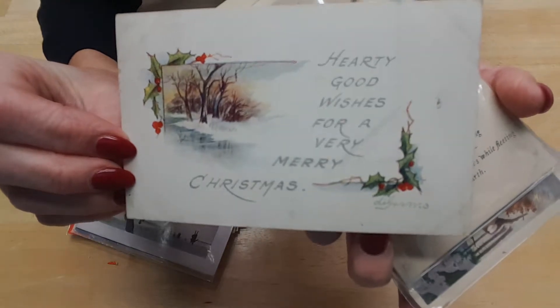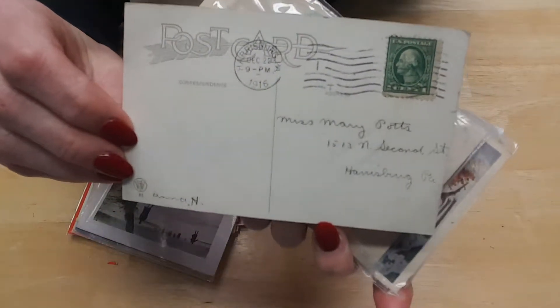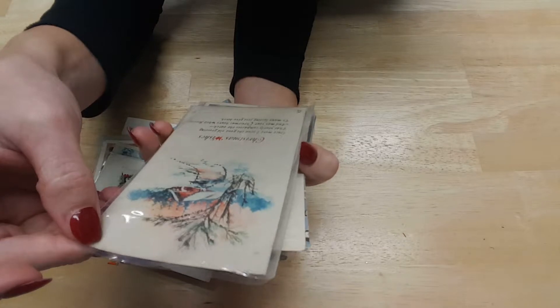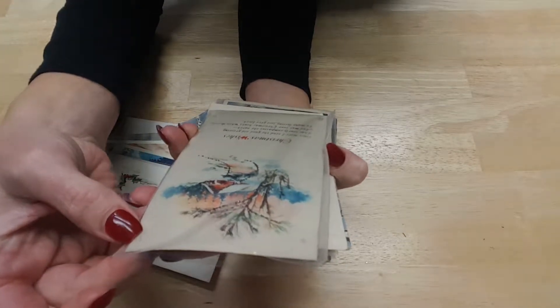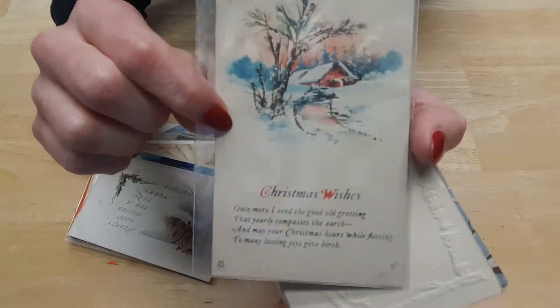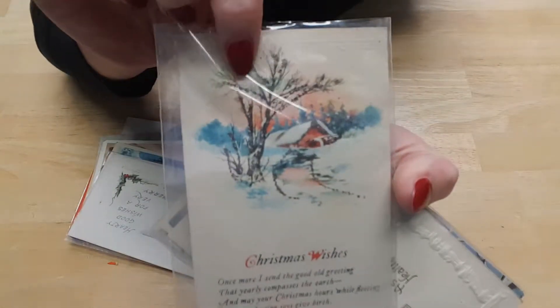This one's very retro: 'Hearty good wishes for a very Merry Christmas.' 1916. This one's gorgeous – it's in a plastic sleeve also. 'Christmas wishes once more I send, a good old greeting that yearly compasses the earth, and may your Christmas hours while fleeting to many lasting joys give birth.' It's got a plastic cover with vintage glitter and details.